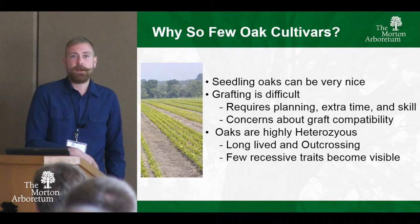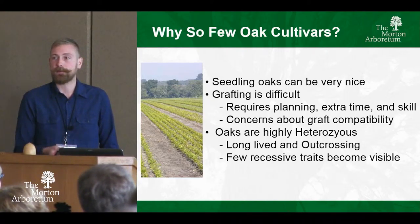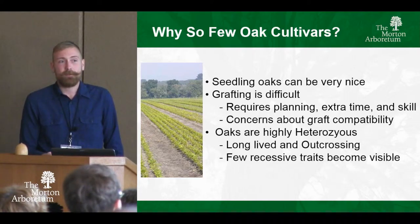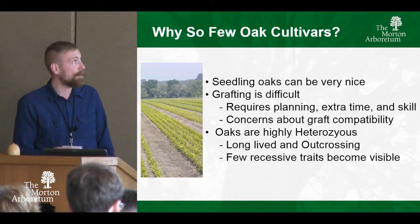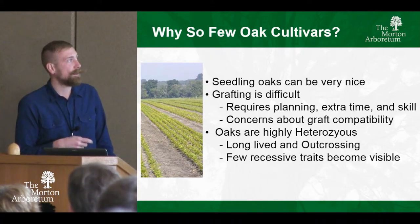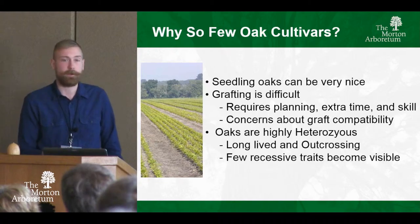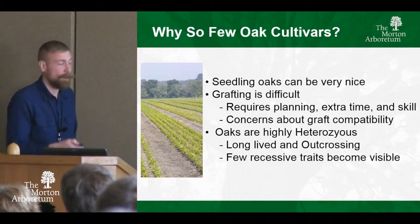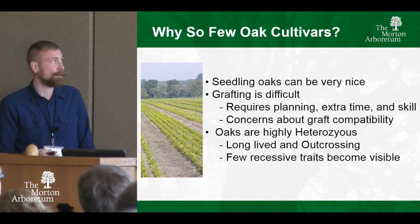There aren't that many oak cultivars compared to other genera like Acer. I think this is for a few reasons. Oak seedlings are generally pretty nice, which may limit how many cultivars have made it into the trade. Also, propagating oaks isn't easy — you can't just do cuttings, they don't do well in tissue culture. Even with grafting, although it is successful with the white oak group, it requires extra planning, rootstock on hand, extra time, and skill — and grafters and specialty propagators are dwindling. There are also concerns about graft compatibility long term and rootstock suckers.